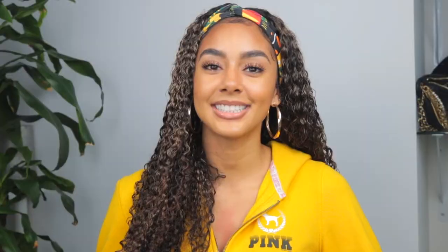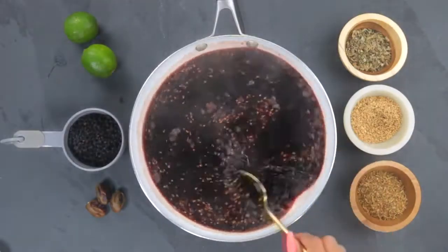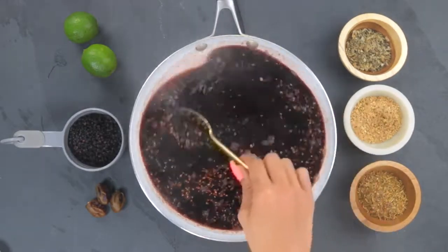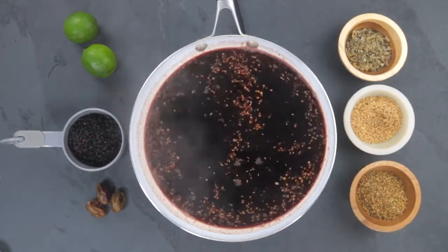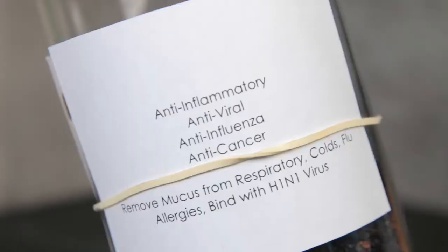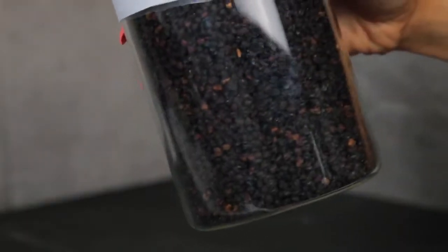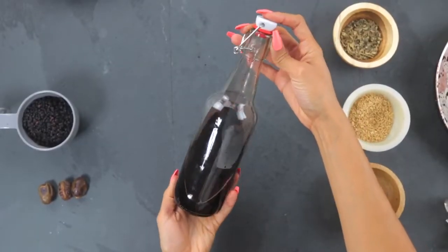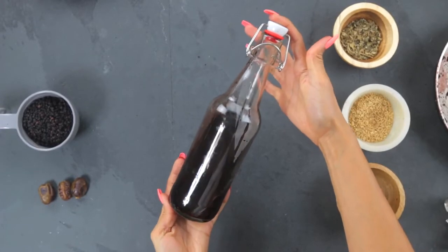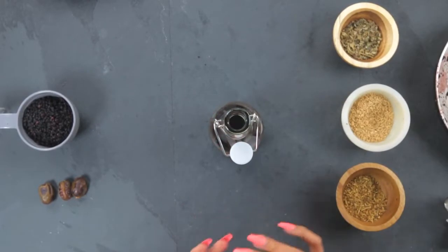Just one cup of elderberry contains 870 milligrams of vitamin A, 406 milligrams of potassium, 52.2 milligrams of vitamin C, 9 milligrams of folate, 55 milligrams of calcium, and 2.32 milligrams of iron. The way that I incorporate elderberry in my routine is I'll grab a spoonful of elderberry syrup that I made and take it in the morning. You do want to be careful because it is packed with vitamin C and for me personally, it gives me a lot of energy, so I prefer to take it earlier in the day.